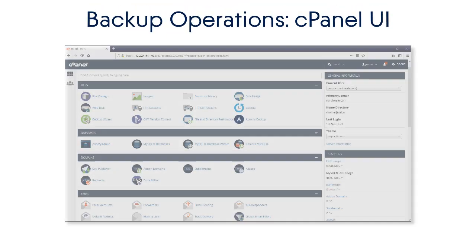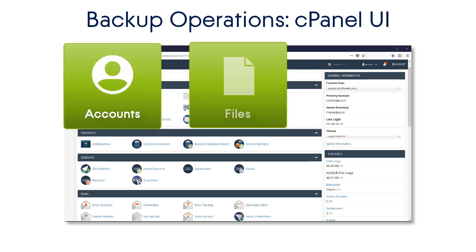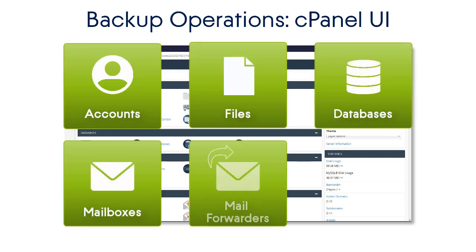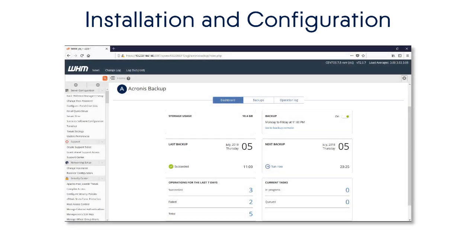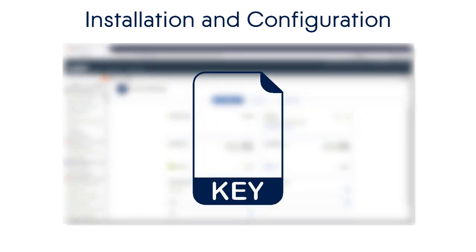Finally, we will have a look at the granular recovery options from the viewpoint of the cPanel account administrator. Let's start with the installation and configuration settings. Before installing the Acronis Backup Plugin for WHM, you need to purchase a subscription license for Acronis Backup Cloud from your local service provider.